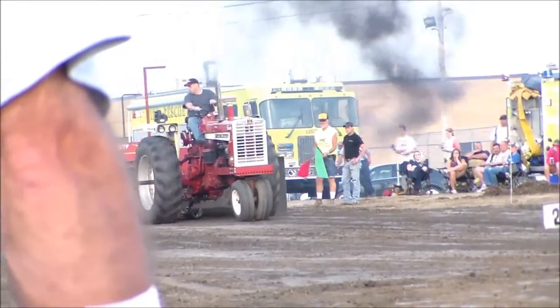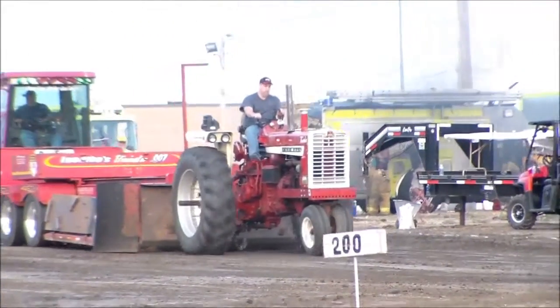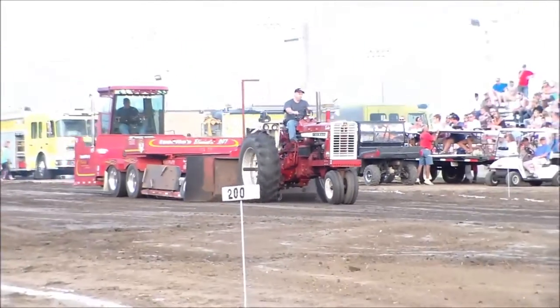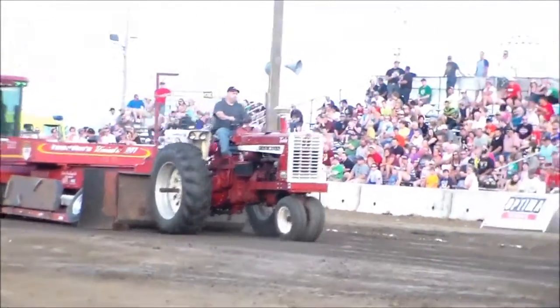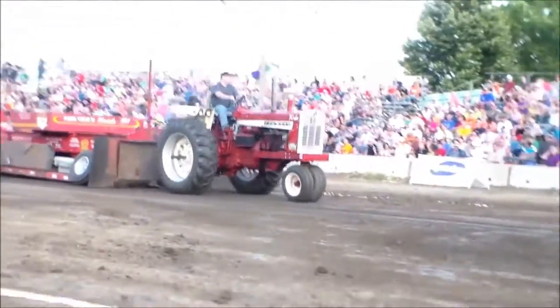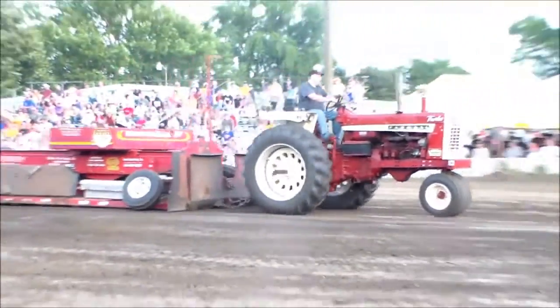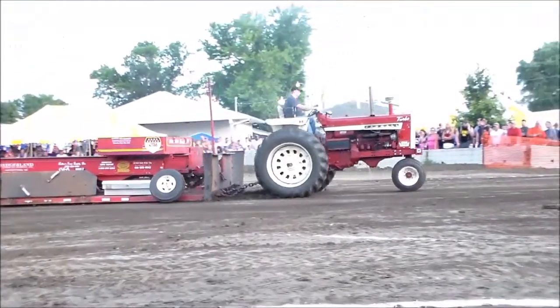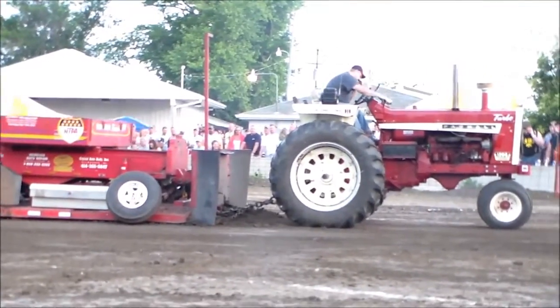Jeremy Capizias of Le Mars, Iowa, at a 1966 1206. It's a different style of puller — not quite as fast. Right down to the end.